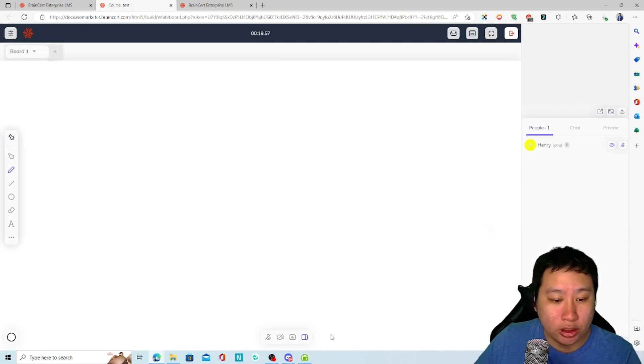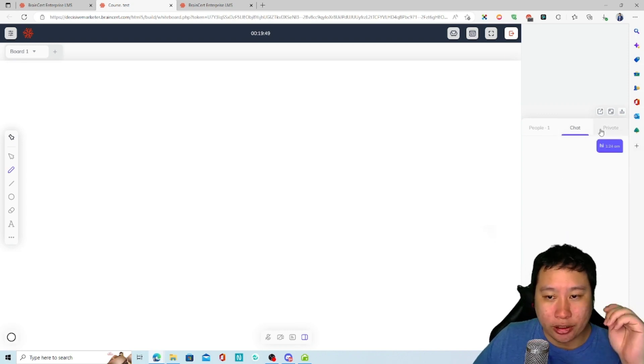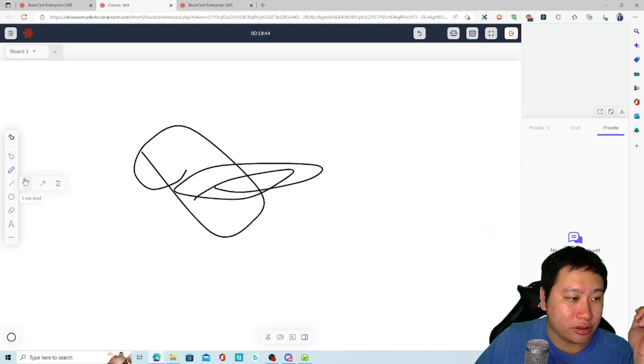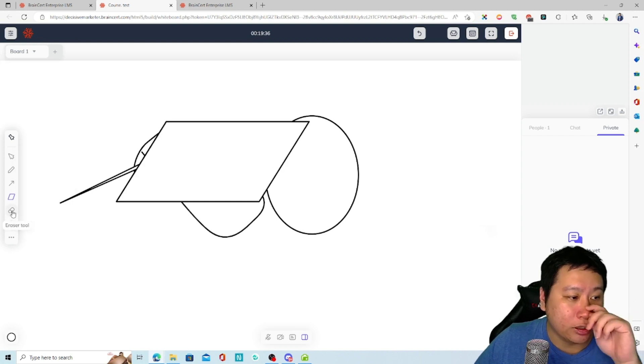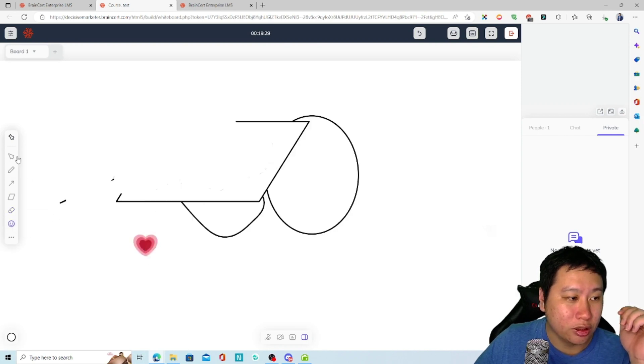There we go — people can chat in here. Look at the interface — it's beautiful. You can create private chats as well. This is the virtual classroom, and you can see the whiteboard where you can draw circles, use shapes, an eraser, type text, add emojis, and more.